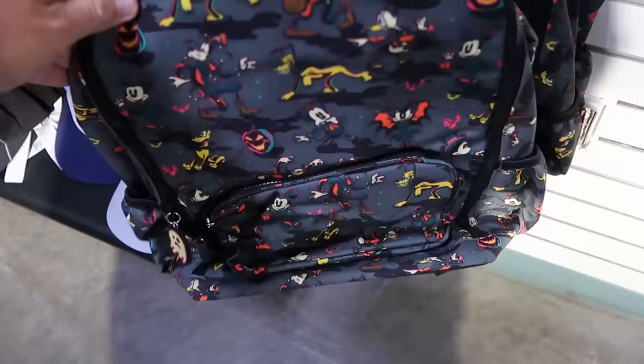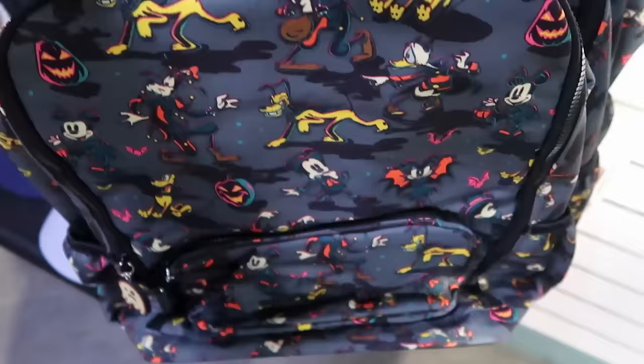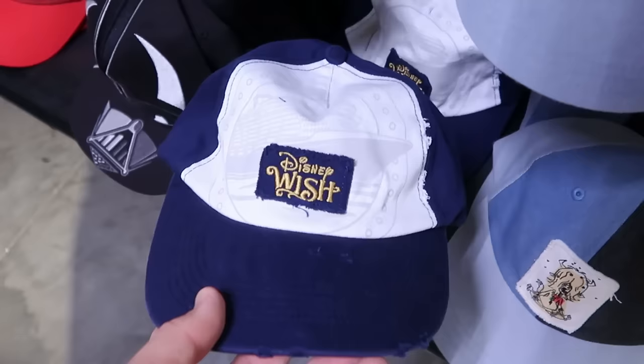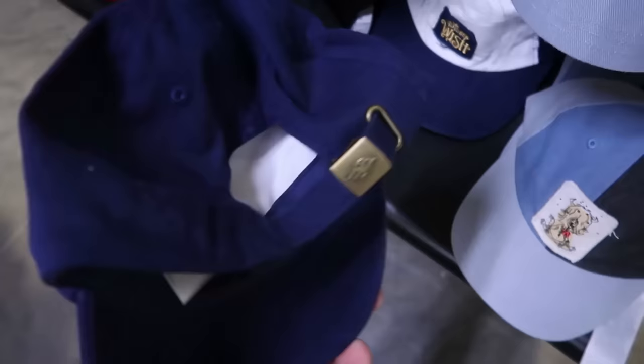Here's a new item from 2023 Happy Halloween — adult size backpacks with all the characters in their Halloween costumes. Look at the little zipper pulls that glow in the dark — $19.99, down from $40. I'm shocked they have so much Halloween merchandise here. They also have Disney Wish adult size baseball caps with a patch and a huge graphic of the Disney Wish for $7.99.